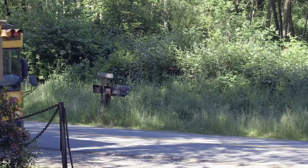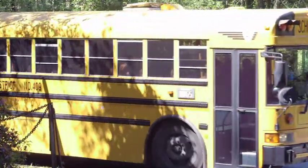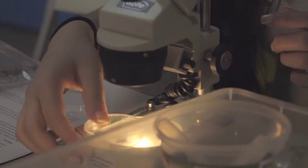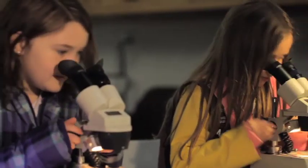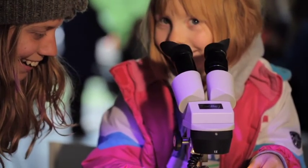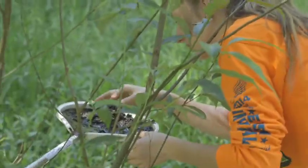We thought that having the kids out here was just really going to be important. So our education program was born fairly early and continues on today. We set up microscopes and we've actually collected water samples, collected amphibians, and collected plants. And they learn about these different attributes of bogs and wetlands and why they're unique.